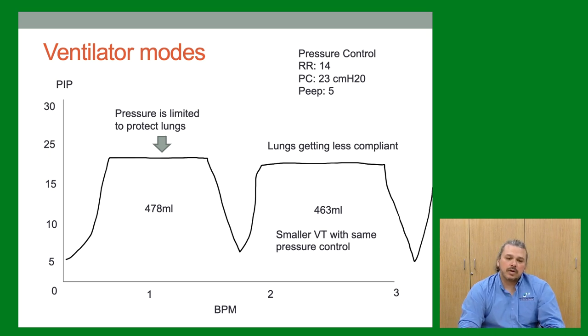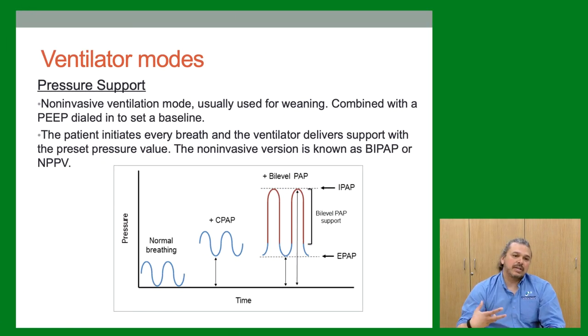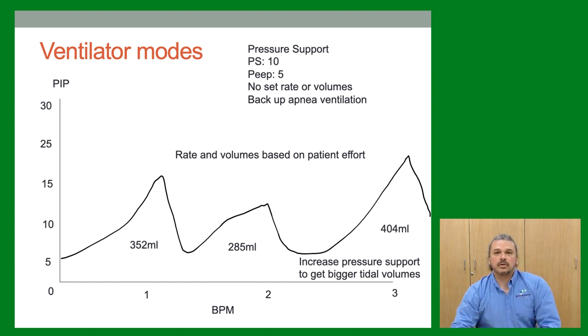Pressure support is a weaning mode — we remove the set rate and volume and let the patient breathe on their own on the ventilator, like CPAP on a vent with a breathing tube. We dial in inspiratory pressure support and PEEP. On the waveform — pressure support 10, PEEP 5, no set rate or tidal volume — there is backup apnea ventilation so if they stop breathing the vent kicks in. Waveforms are variable since they're entirely based on patient effort; if tidal volumes are too small, we turn up the pressure support to give more support.